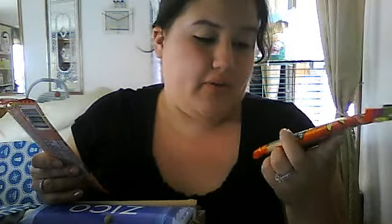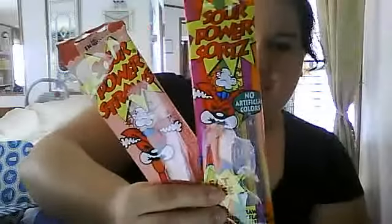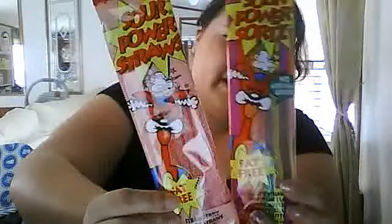The next thing I've got here is these little sour candies — Sour Power. This one has different flavors: strawberry, apple, peach, raspberry, and grape. They're called Sour Power Straws and Sour Power Shorts. I got two of them — they're little sour candies and they're fat free. I've never heard of them before — I've heard of Sour Patches, but these are different. I got strawberry and one of the variety flavors.